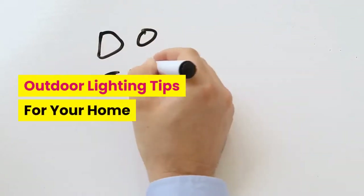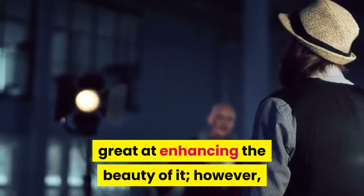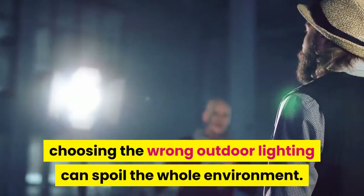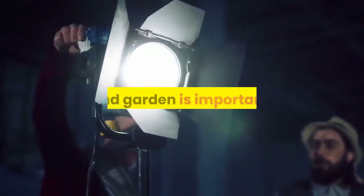Outdoor lighting tips for your home. The perfect lighting outside your house is great at enhancing the beauty of it; however, choosing the wrong outdoor lighting can spoil the whole environment. Knowing what kind of lighting will suit your house and garden is important.